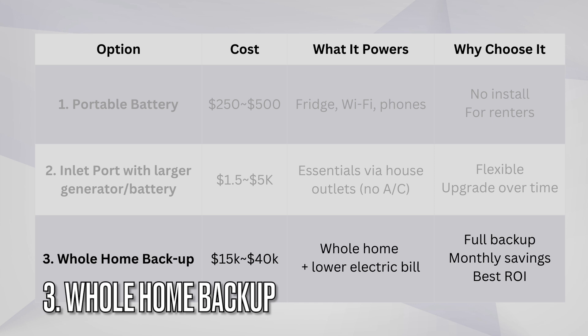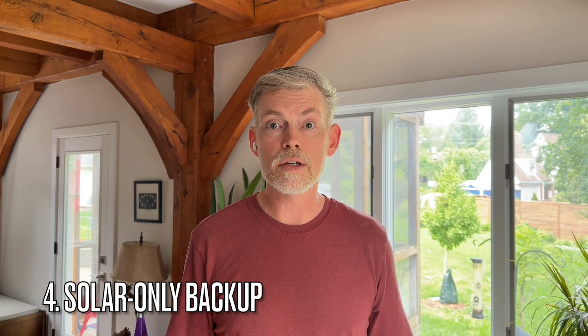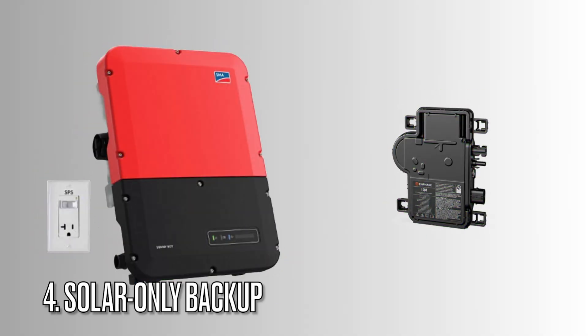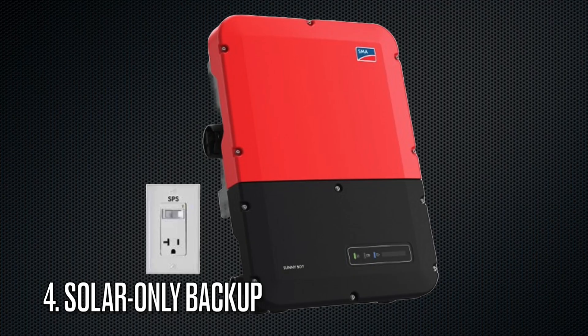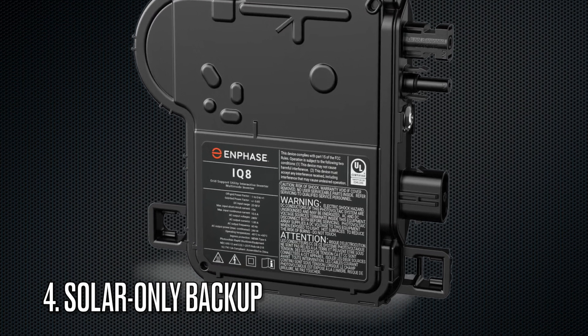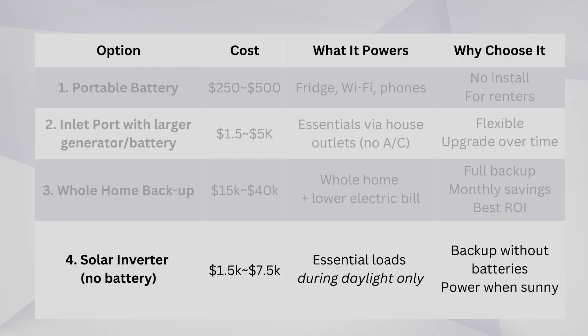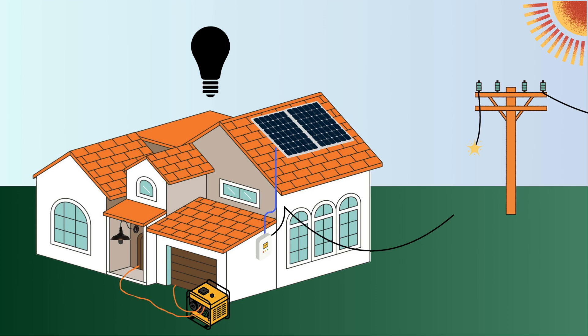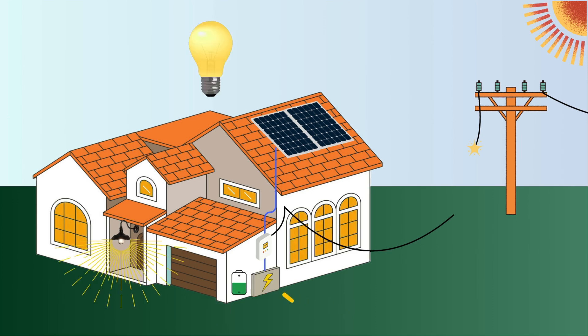Whether you want to keep a few essential appliances running or back up your entire house, there's a solution for every budget. Now, if you're determined to have backup without any batteries — solar only — there are two solar inverters that can provide power during a blackout without batteries, but only when the sun is shining. Those are the SMA Sunnyboy inverters with the secure power supply feature, and the Enphase IQ8 microinverters along with the sunlight backup kit. These systems can give you limited daytime power without batteries, but it's not whole-home backup. If you don't have those inverters already, this doesn't really help you much unless you add batteries or a generator. And if you have a generator with a solar-only system, you still can't use the solar during a grid outage unless you run that solar power to a battery backup system that can manage loads and solar inputs together.